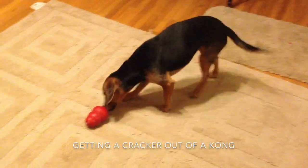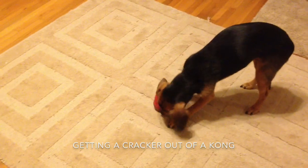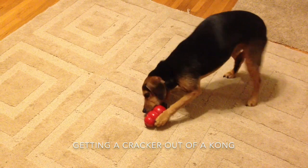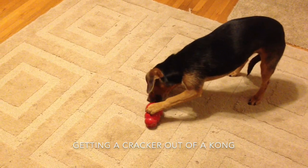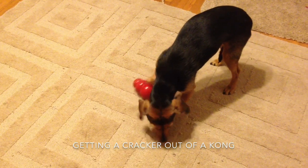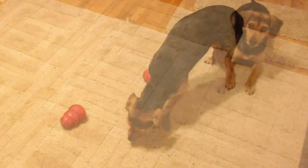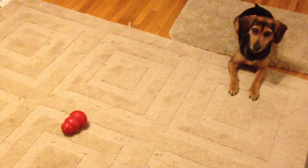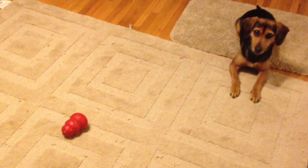Ok, get it! In the first clip she's getting a cracker out of a Kong toy. Here's the beginning again in slow motion — you can see her tail wag when I release her, then it goes down as she gets to work.